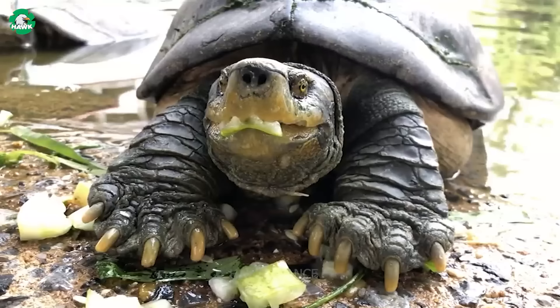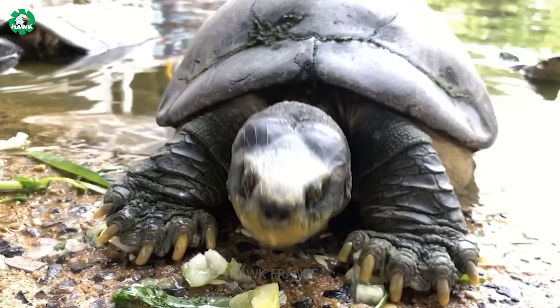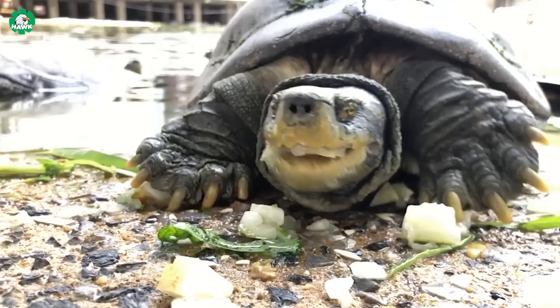Additionally, fruits and vegetables like watermelon, tomatoes, and carrots are also essential parts of their diet. Land turtles can also consume live foods, such as worms, grasshoppers, and crickets.